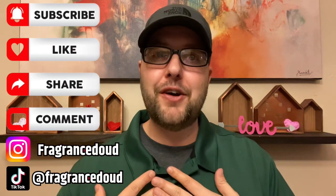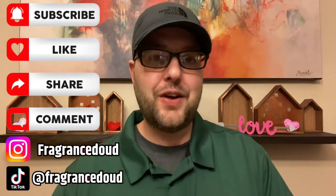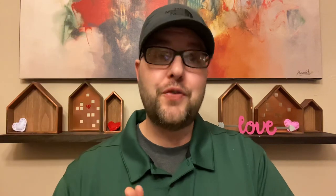Before we get into these reviews, make sure to like, comment, subscribe, and if you like my content please follow me on Instagram and TikTok. I kept them in their boxes and I wore them once or twice, so I'm just going to go straight through it.